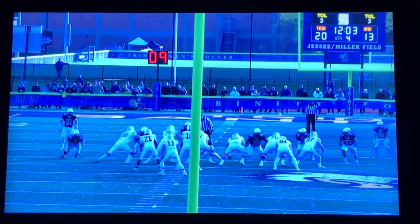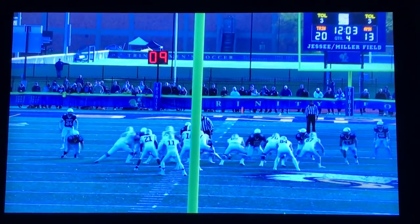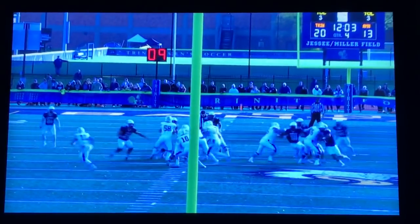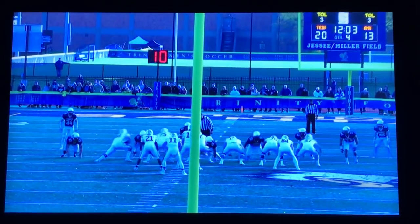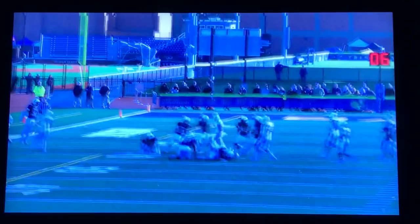Unfortunately we threw an interception down by the goal line, so it's still 20-13 in the fourth quarter. We had to make some big defensive stands as Amherst crossed the 50 a couple of times. This is a game where the corners are hitting hard — really big play by Ian McDonald. We're playing cloud coverage so the corner is the force player, and Ian made some big physical plays, including a big-time tackle on their quarterback.